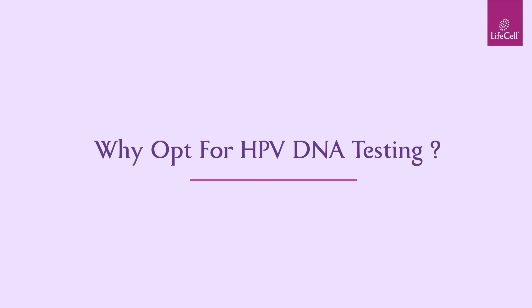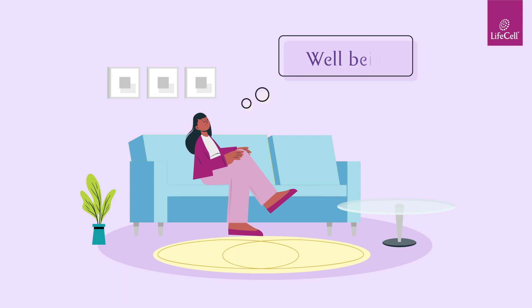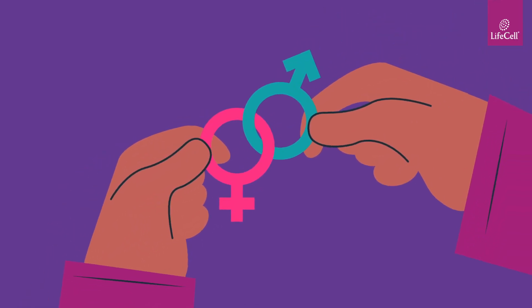Why opt for HPV DNA testing? Hi there! Ever think about your sexual health and well-being? It's time for you to give your sexual health top priority.